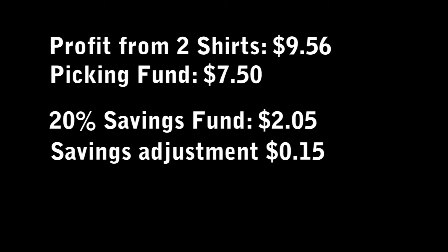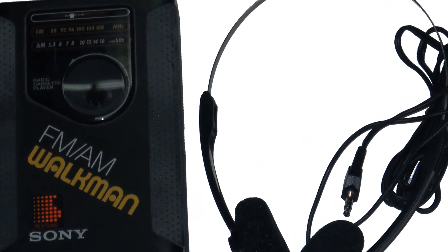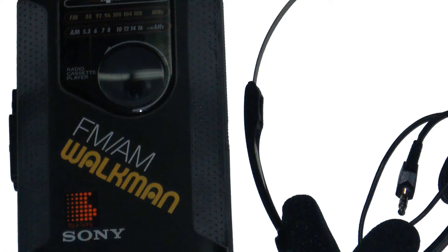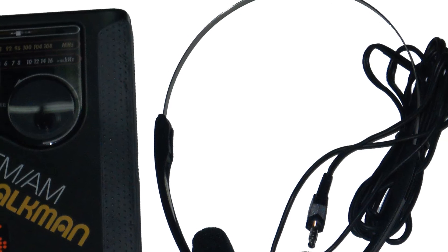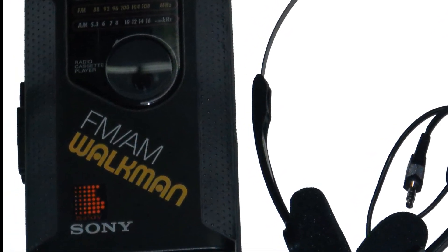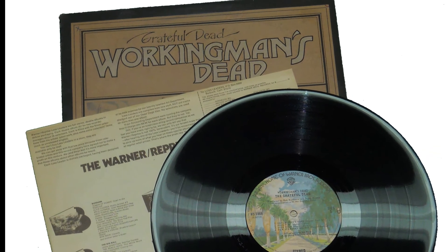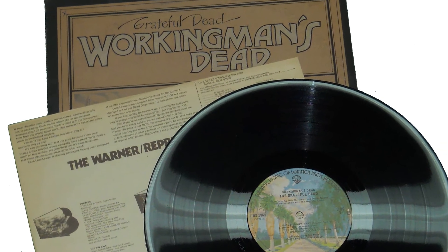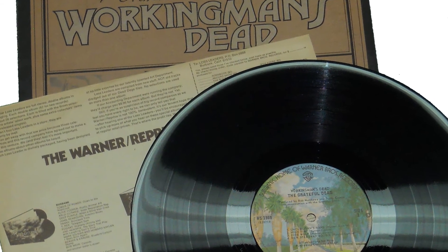These are the items I purchased with my $7.50. I purchased a Sony Walkman — a vintage cassette FM/AM stereo Walkman. I paid exactly $0.50 for that, and it came with the headphones. The next item I bought was six records. I got all of these records for a quarter apiece. I got the Grateful Dead 'Workingman's Dead' LP record.